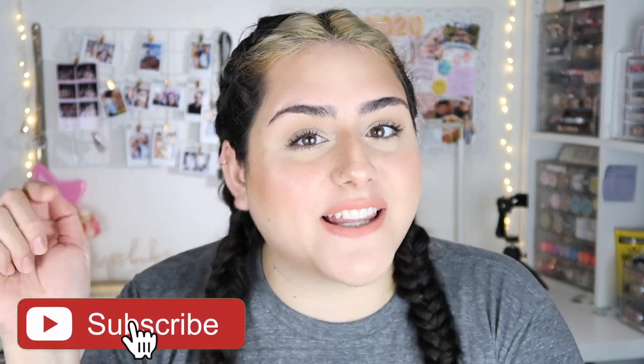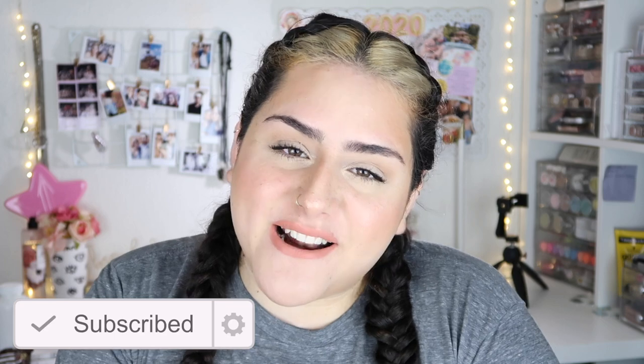I'm gonna add a couple of freckles and this is the completed look. I know it was super simple but I wanted to feel a little cute without wearing a lot of makeup, and I think I accomplished that. It's so weird not having my full-on eyebrows. I hope you guys liked this video — if you did, don't forget to give it a thumbs up, subscribe, and hit the button down there. The products I used are linked in the description box — until then, I'll see you guys in my next one, bye!